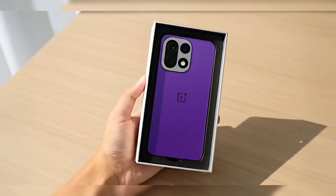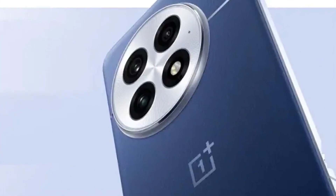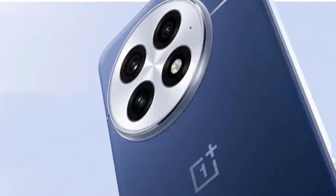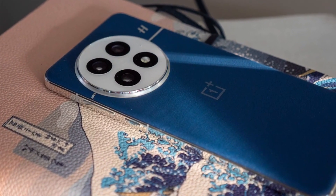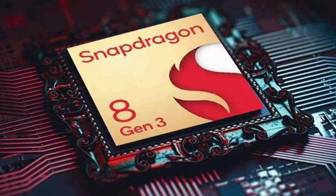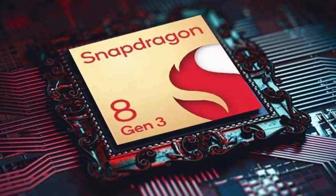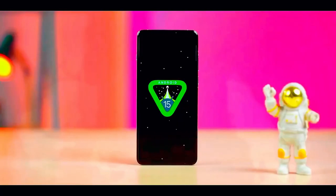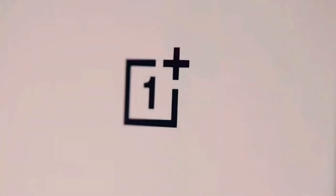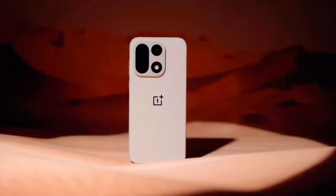OnePlus is also shaking things up with its signature alert slider. Rumor has it, it's being replaced by a customizable button. That's bound to divide fans. The slider has been a defining feature since the early days, but customization could make it far more useful. Still, there's something undeniably satisfying about that little tactile flick, and many long-time users will miss it.